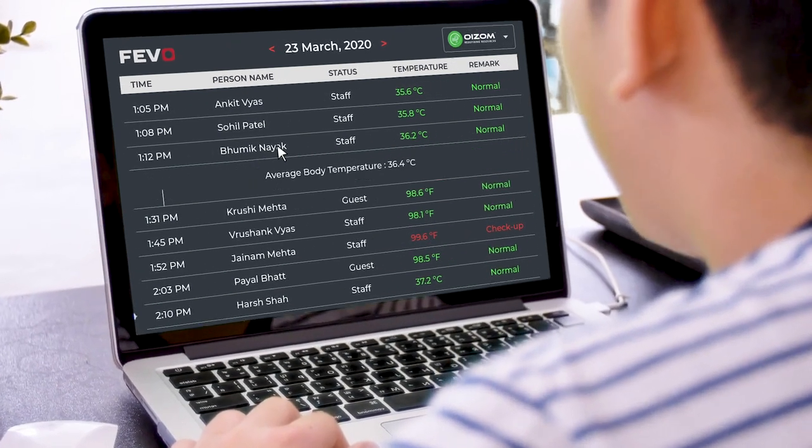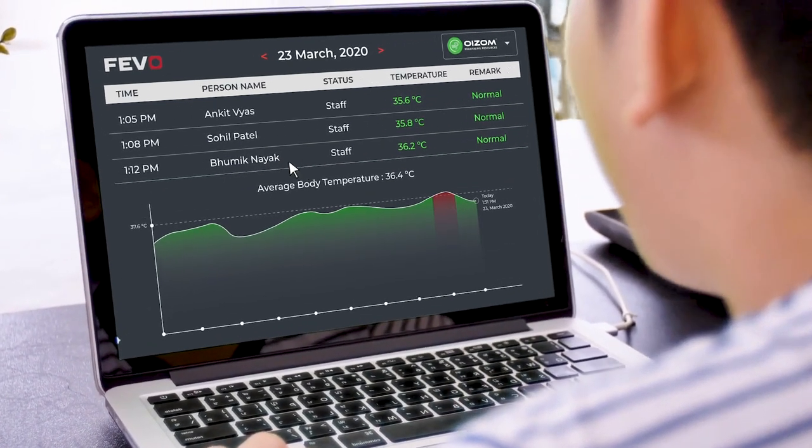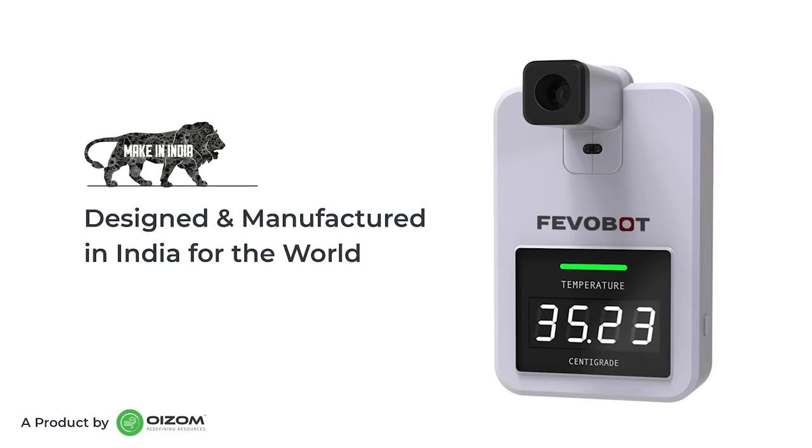Detailed reports can also be generated from FIVO Plus and FIVO Bot for trend analysis. FIVO is designed and manufactured in India for the world.